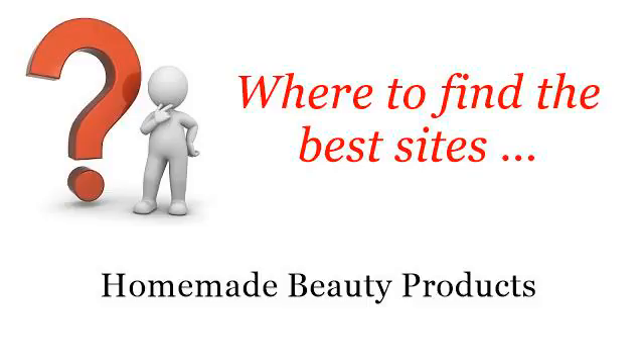Where to find the best sites? Homemade beauty products. Hello! The best internet resources about how to make my skin beautiful with products — these selected resources on the web might help you.